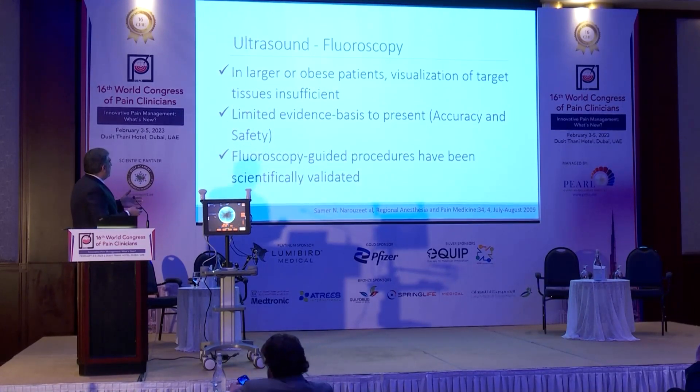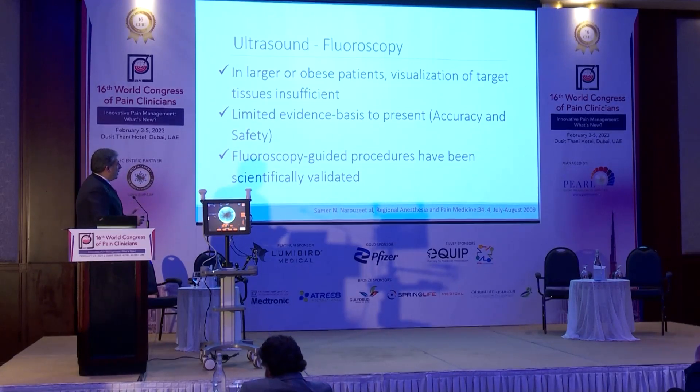If we combine ultrasound and fluoroscopy, we definitely have some limitations with the ultrasound. When you have an obese patient, you cannot adequately visualize your target. So accuracy and safety will limit the evidence-based use of ultrasound in the spine.